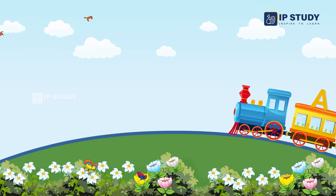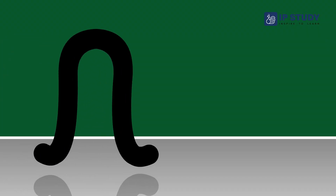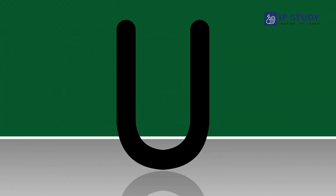Hello children. Welcome to the world of alphabet. Let us start at the beginning and learn about letter U.